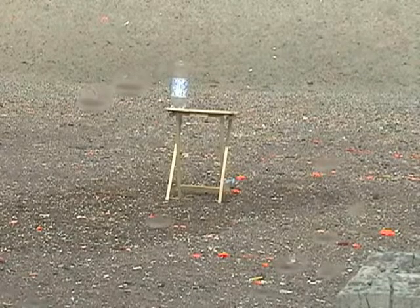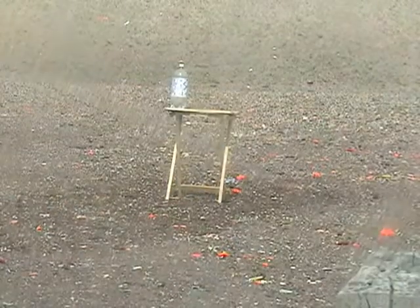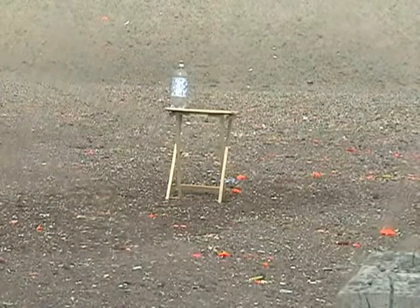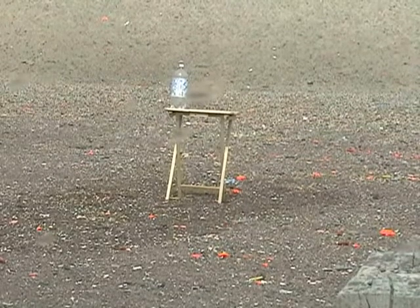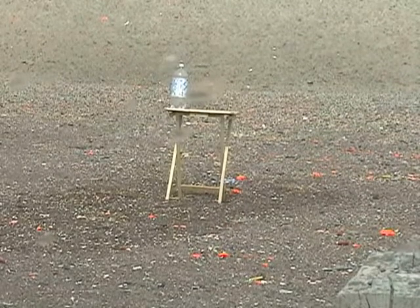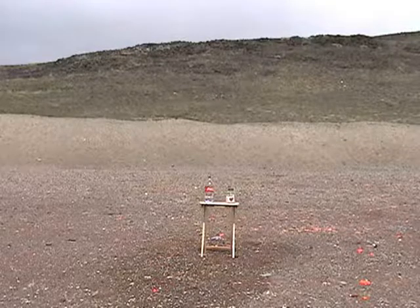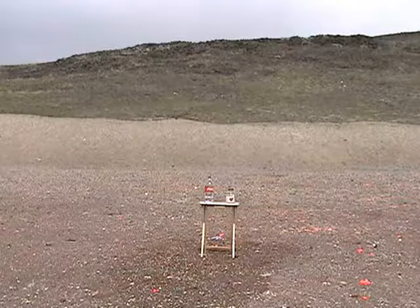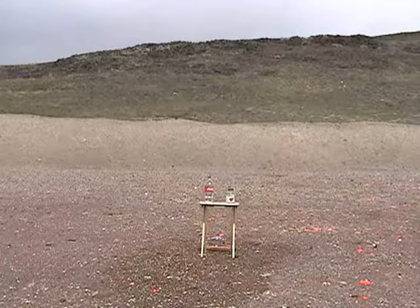Well, as predicted, it's started to rain. We're getting a little bit of a hailstorm right now. I'm sitting inside the car with the heater on — 46 degrees outside, wind blowing about 15 to 20 miles an hour. As soon as it slacks off, we'll be back out there. We're going to try a few .380 100 grain hardball rounds at those two bottles.